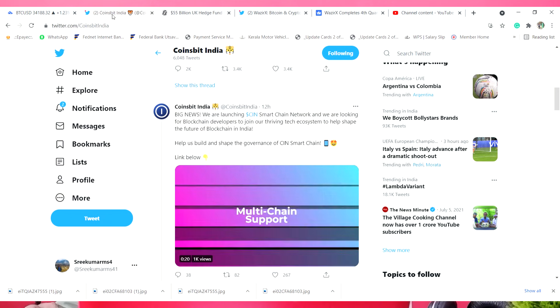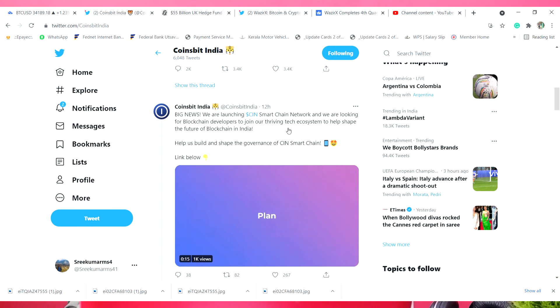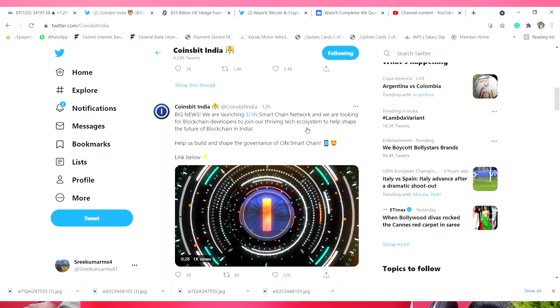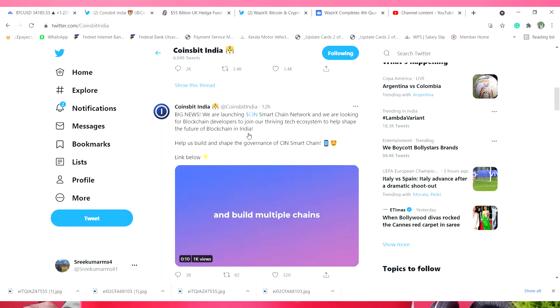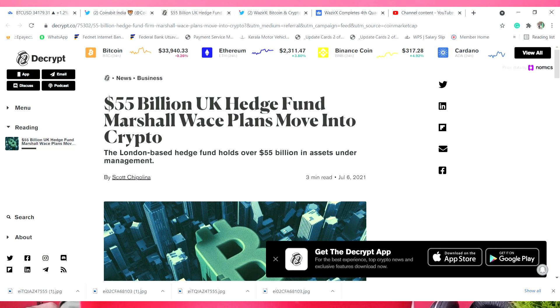The first thing I told you is that coins between India has huge news. They have a CIN — Smart Chain Network. We are talking about Binance Smart Chain Network. The first thing I told you is that coins are being launched. This is a smart chain network. They have a multi-chain network, a huge network, and a huge deal of positive news. The Bitcoin network is very positive.